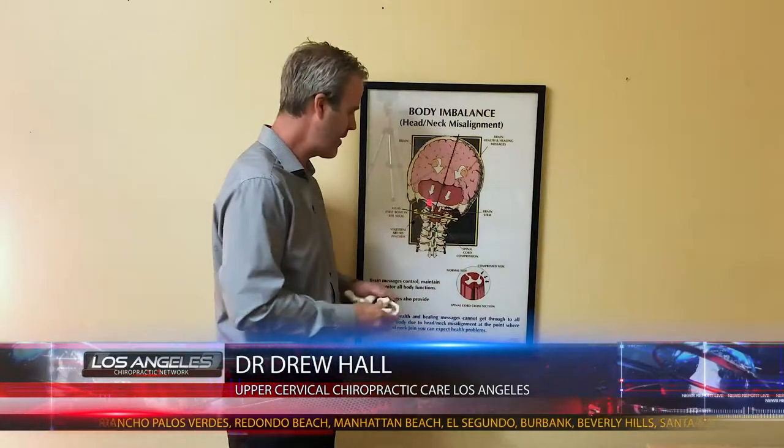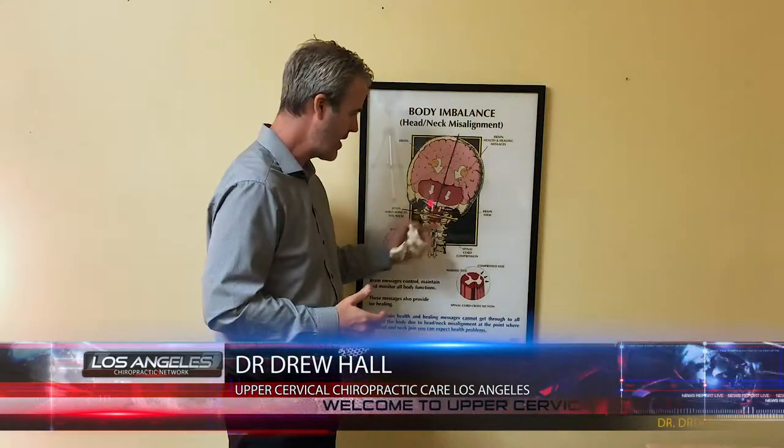One thing that can happen when someone has an upper neck trauma is the atlas — the top vertebra in the neck — has two joints where the head fits, and the head weighs 10 to 12 pounds. When someone has a severe trauma like whiplash or a car accident, the atlas dislodges and locks out of position. This affects the brain stem, which is the seat of control for many body functions we aren't consciously thinking about, including postural muscle tone.